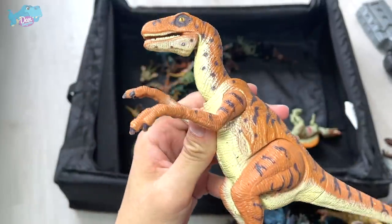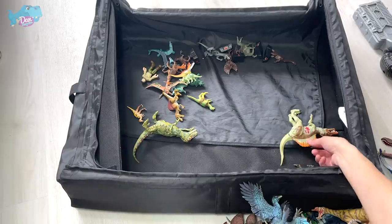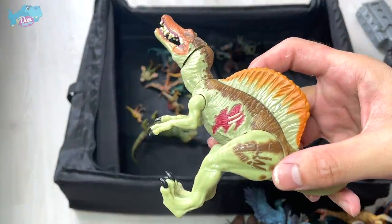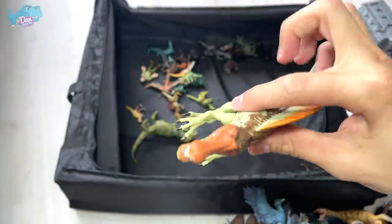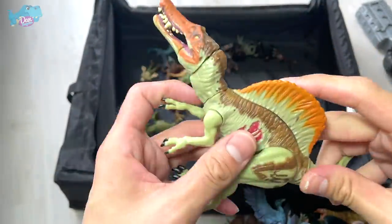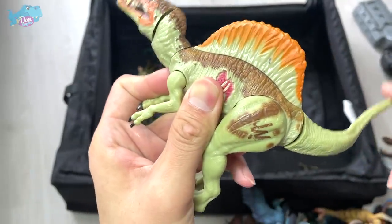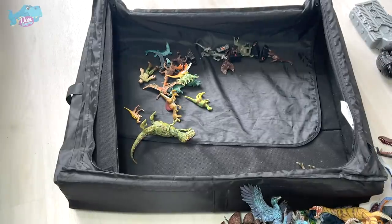This is a 2015 Mini Chomping Spinosaurus — the tail is able to move and the neck moves when you push it down.